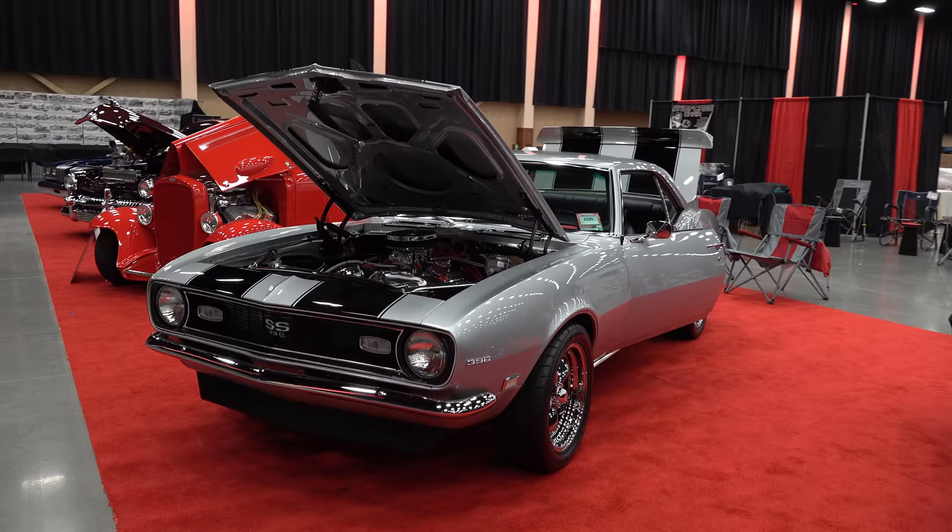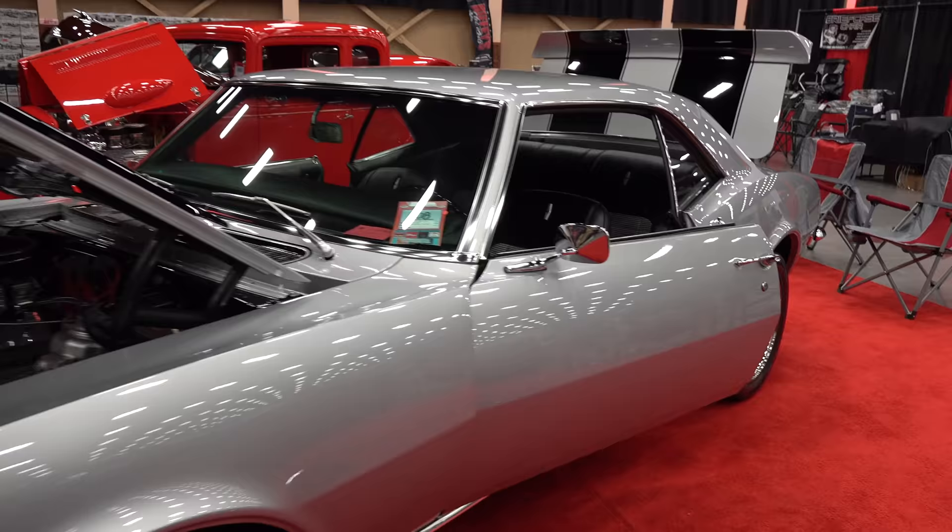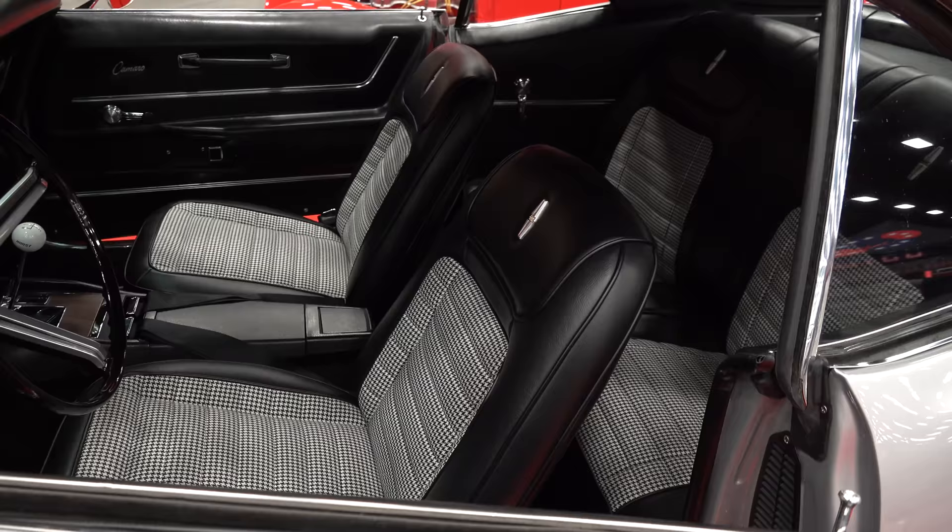By the first-generation Camaro — there's always several first-gen Camaros at any show you go to. We have to be careful about how many we shoot because otherwise we could end up with nothing but first-gen Camaros. But the ones that were inside were all top-notch, finished to a high level.